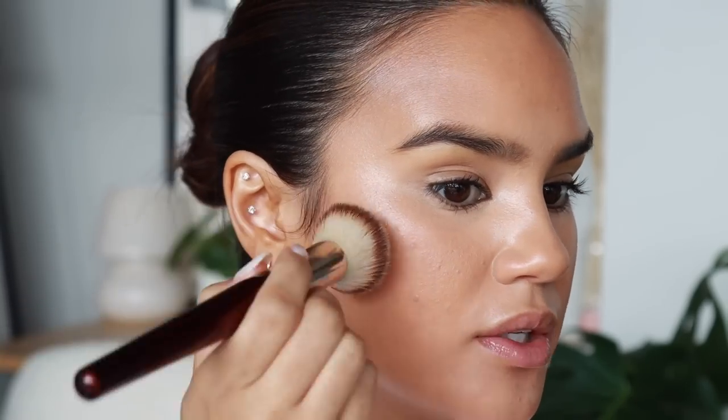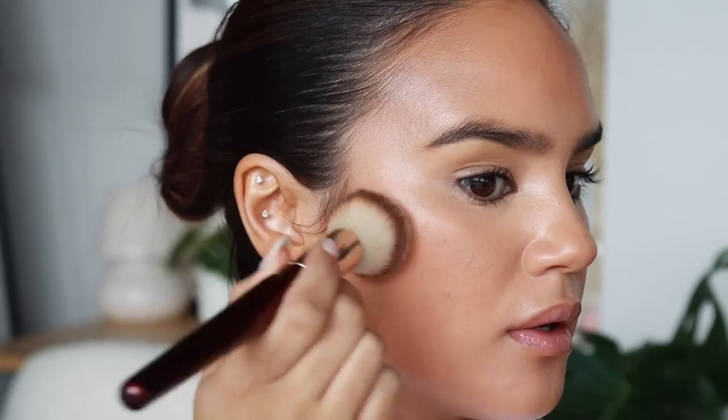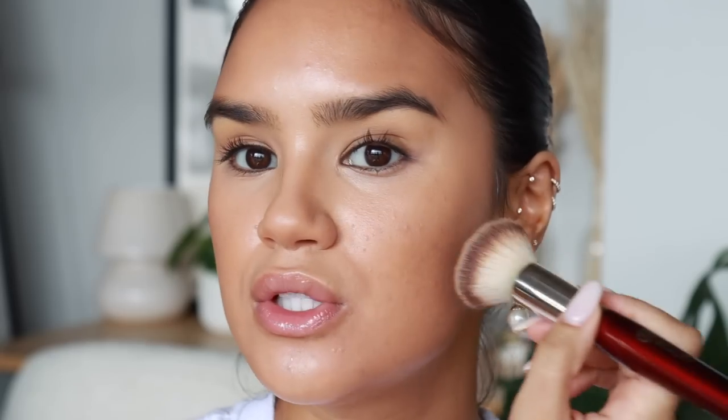I'll also show you the HD Skin bronzers from Makeup Forever. I'm going to use the lighter of the two — you can see it packs a ton of punch in terms of bronzing, right away it's a lot deeper. Again, the Makeup Forever ones really do just melt into your skin — they're really pretty.